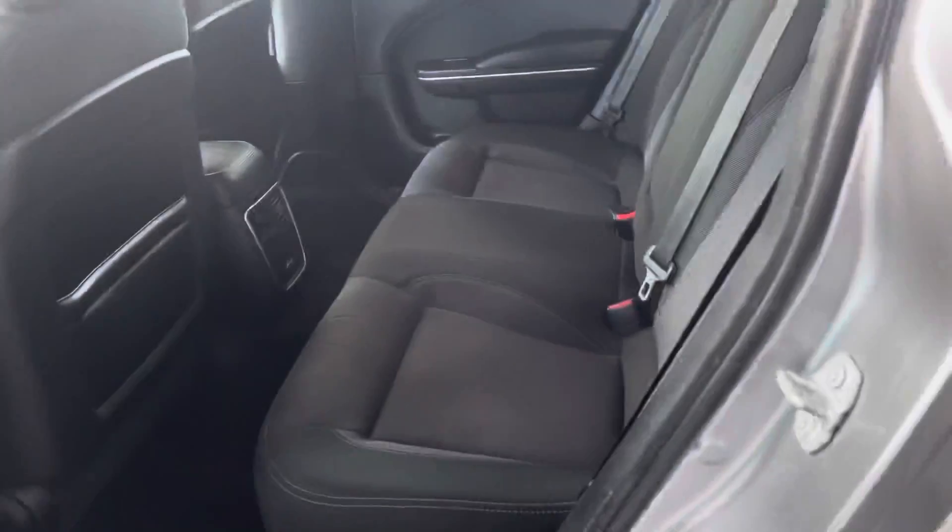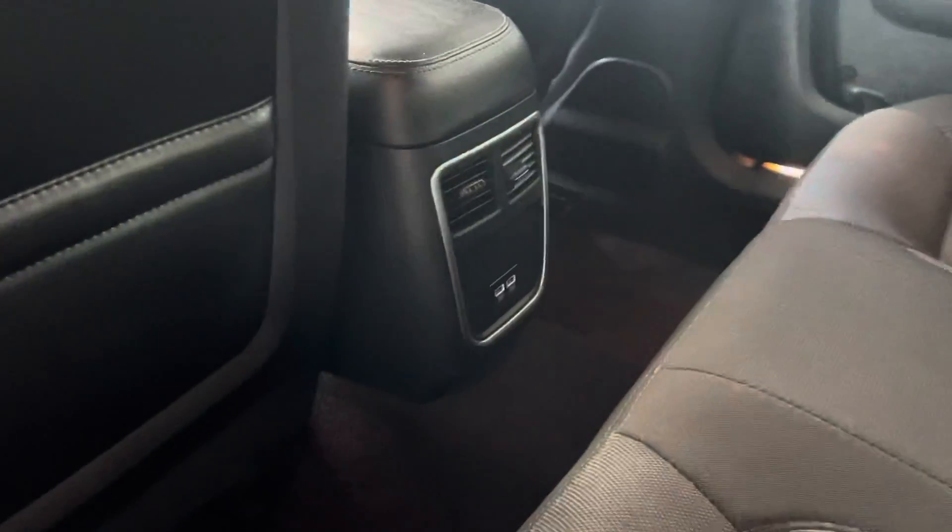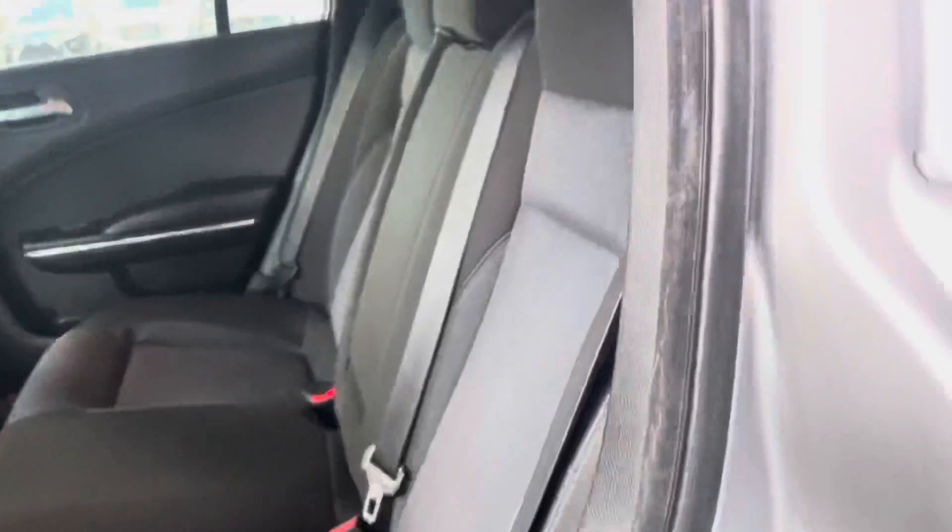Passenger right side too — plenty of space. There are two USB ports right there for our passengers. There are standard cup holders in the middle of the vehicle. Cloth seats all around.